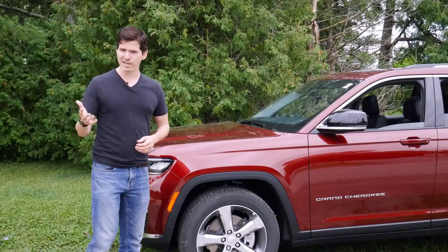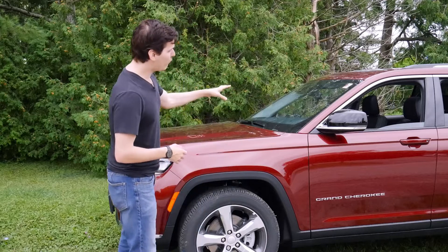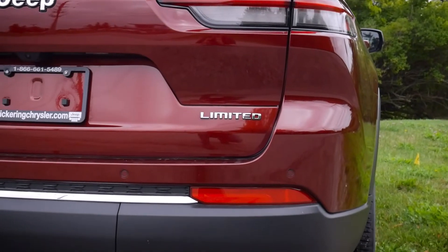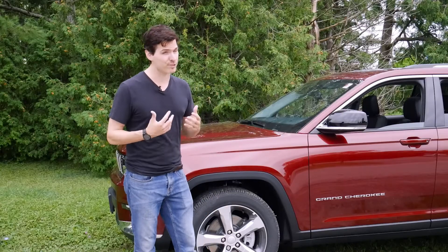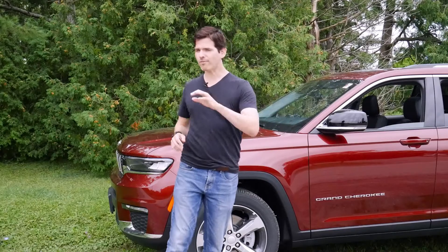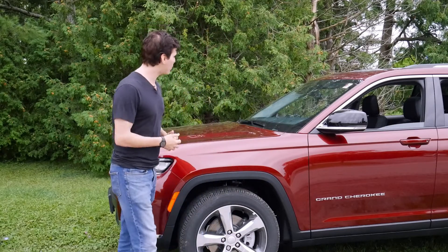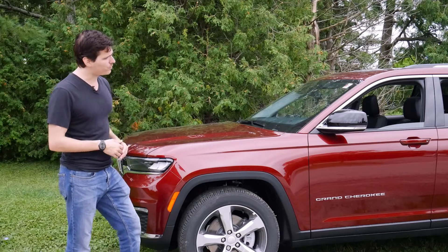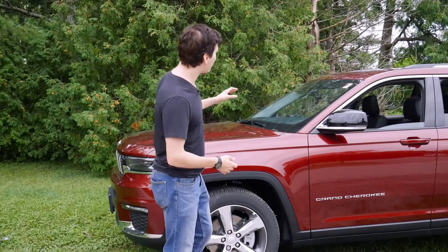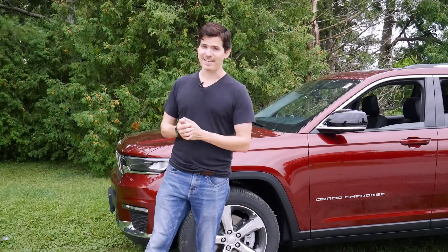This is the all-new Jeep Grand Cherokee L, brand new for the 2021 model year. The one behind me is the limited trim level. In Canada and the US, there are six different trim levels available, two different engine choices, and it's available either 4x2 or 4x4 depending on whether you're in Canada or the US. I'm Steve from Cars with Steve, and I want to give Pickering Dodge Chrysler Jeep a huge shout out for giving me access to this vehicle. Check down in the description below for their contact details.